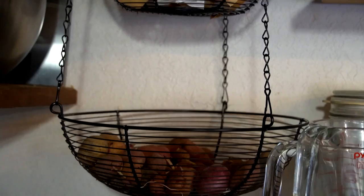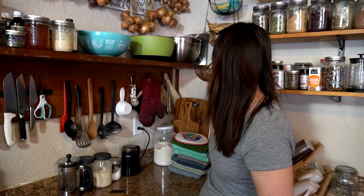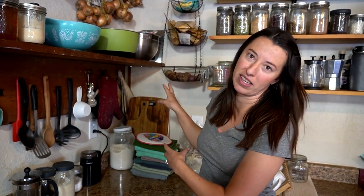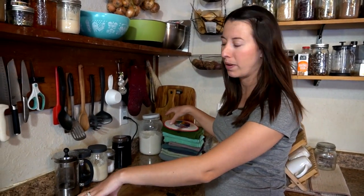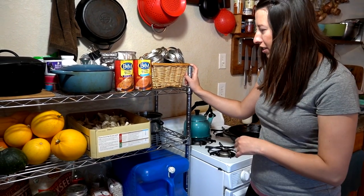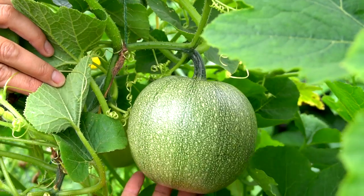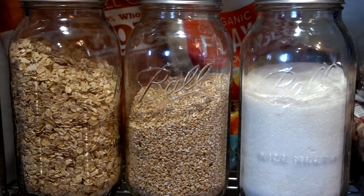One thing we added to this kitchen that we love is this really simple hanging basket that can hold some major weight. It has a lot of potatoes in it right now and some teas. It's very functional because of the space — it doesn't take up much room, utilizing air space rather than counter space. Over here we have another shelf very close to our oven that's also very functional. We have some pots and pans, a bunch of our garlic — which does really well inside too — and a few squash, because I'm just not that good at growing squash here in Alaska.